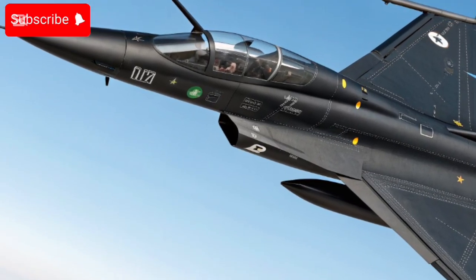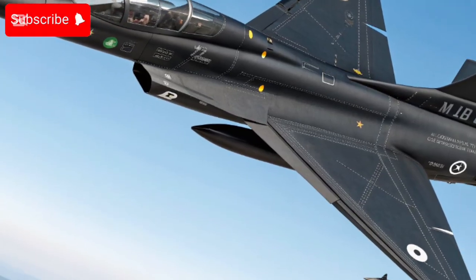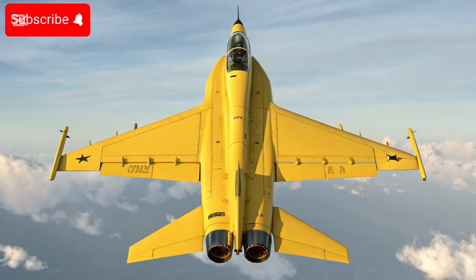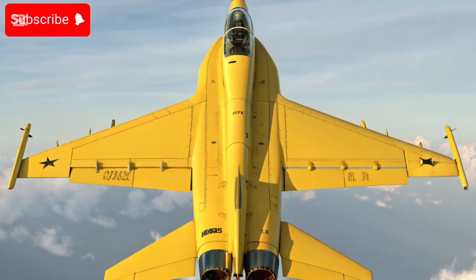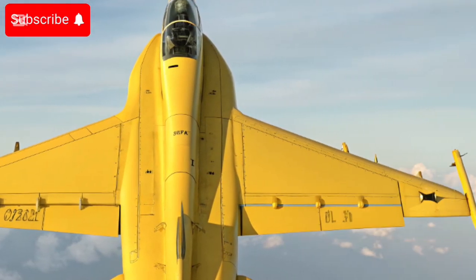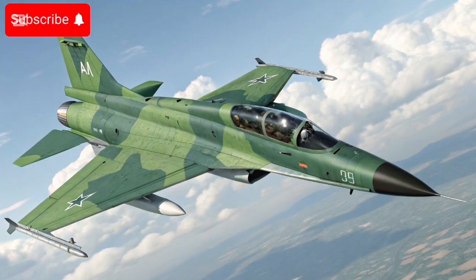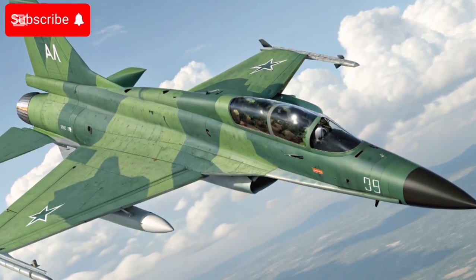It was originally designed to replace older fighters in Pakistan's inventory — like old Mirages and F-7s — with a cost-effective modern alternative. The latest version, Block 3, has significantly enhanced features compared to earlier variants, including advanced avionics and radar.